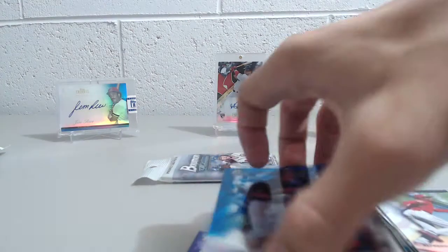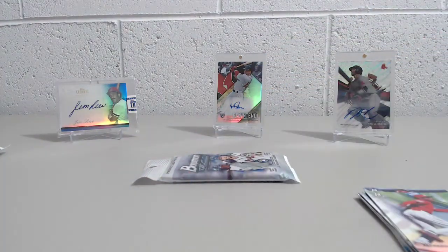So there we go — for two packs, two numbered cards. Not bad at all. It would be nice if they were the Judge or Bellinger, but hey, we'll take it. They are sharp looking cards.